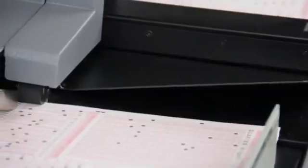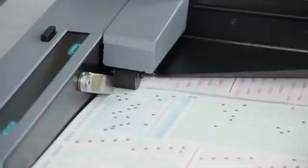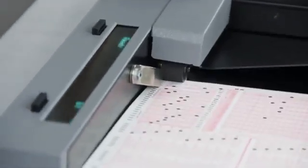If your forms support both pen and pencil marks, you can also choose the optional ink read heads to accommodate both types of marks.